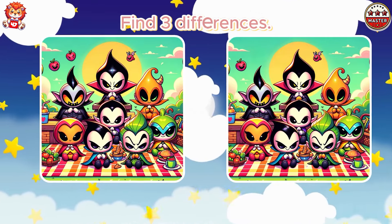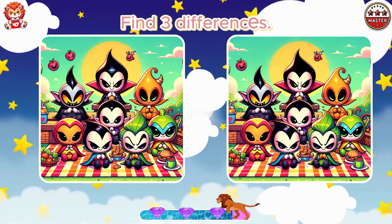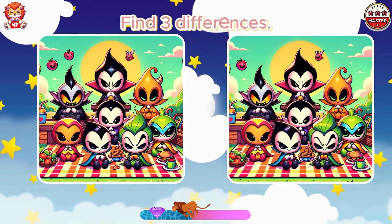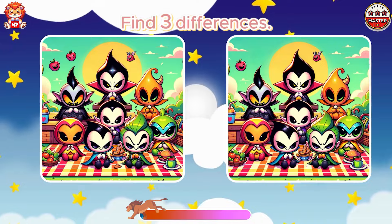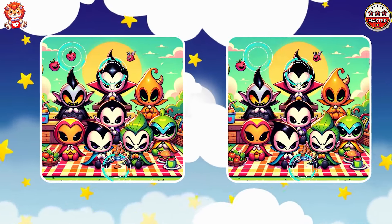Find three differences. Unbelievable. You are truly a genius.